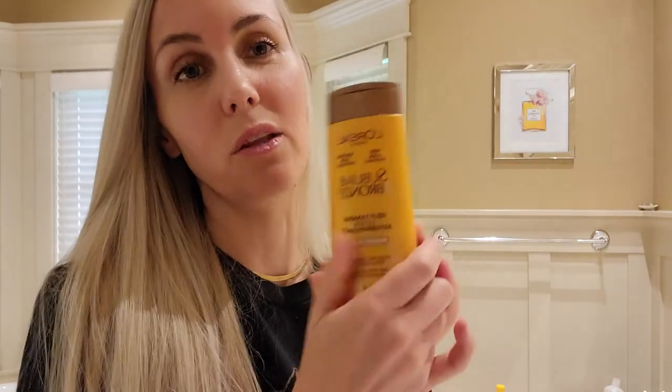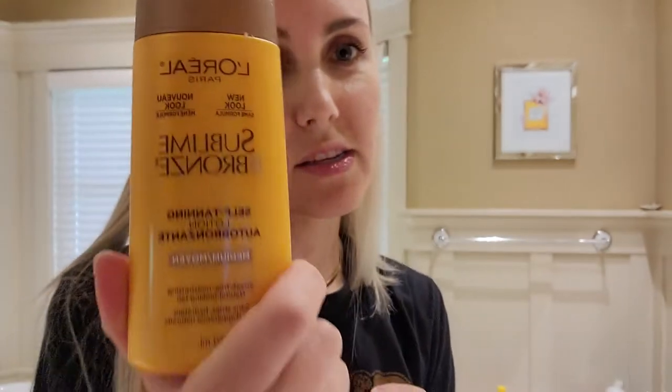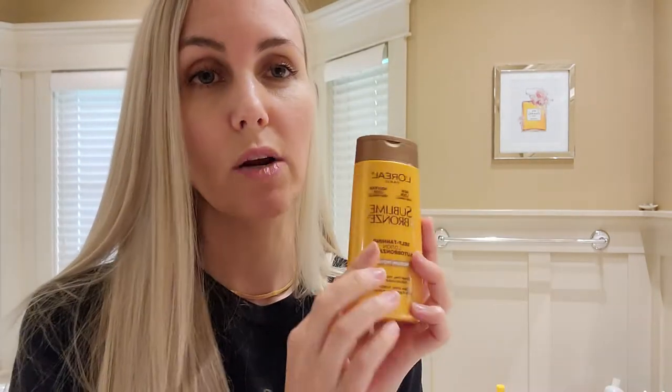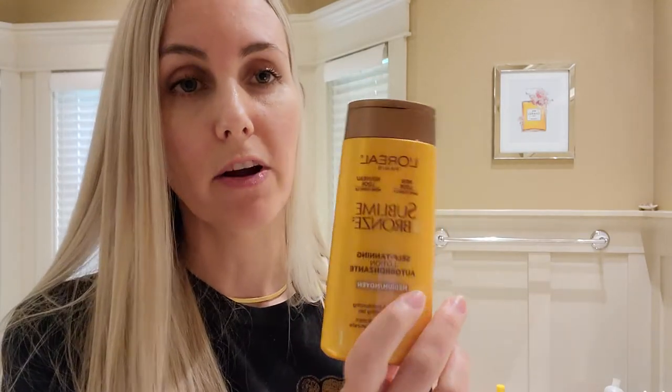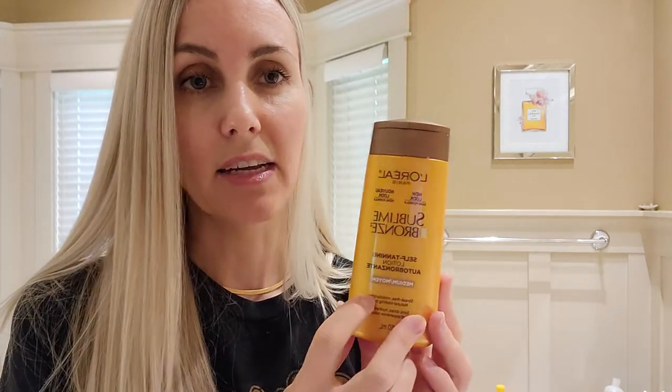This is the L'Oreal Sublime Bronze — it's a really good self-tanning lotion. I really like it. It's probably not very good for you because it has chemicals in it, which is why I don't use it too much. But if I want a bit of a tan and don't want to go in the sun, this product works really well. It's very cheap and I really recommend it. It's never streaky on me — I have the medium shade. It does kind of stink chemically though.